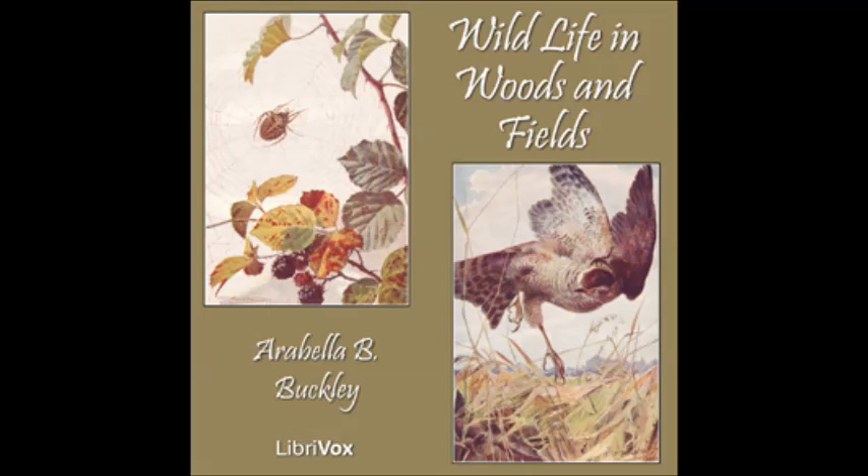Spiders on the Common. When we cross the common on a fine summer morning, we see many spider's webs sparkling in the sun. The webs on the gorse bushes are round. They are fastened to the gorse prickles by long silk threads, and each web has spokes like a wheel. These spokes are joined together with rings of silk. There are drops of gum all over the rings. It is these drops which sparkle like diamonds, and make the web so pretty.